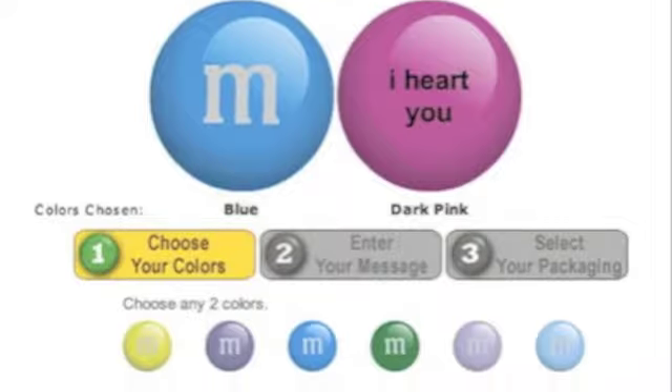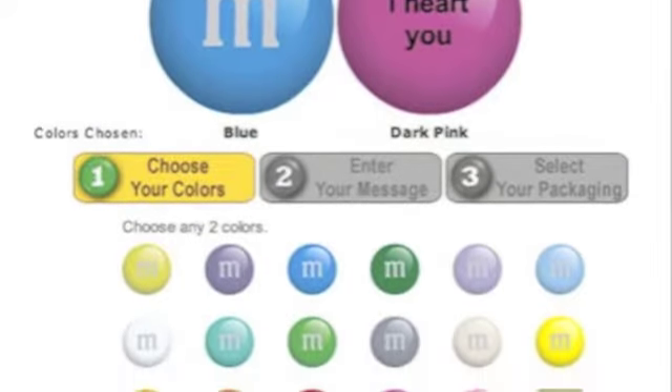The third gift is personalized M&Ms. This is probably the most unique gift on my list because you can do personalized M&Ms for almost any occasion — a graduation, a wedding, anything. You can get them in every single different color, and for Valentine's you could put 'I love you' or a special date on them. I think it's a really fun gift.